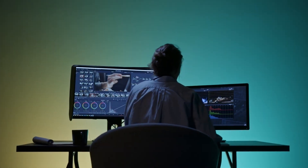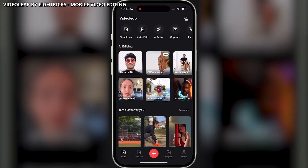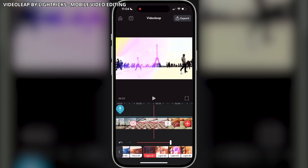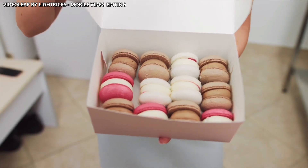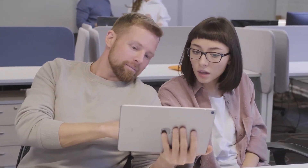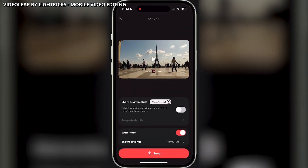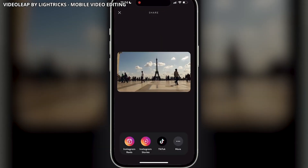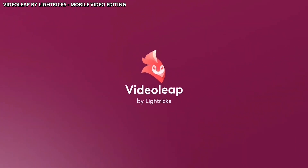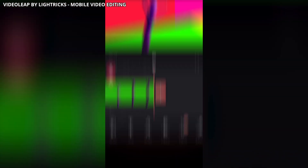If you want to edit your videos like a pro, VideoLeap is the app for you. This mobile video editor packs a punch with tons of features and tools. You can cut, trim, add effects, and basically do anything you need to turn your raw footage into a masterpiece. Plus, it's super easy to use, even if you're a beginner. Once you're finished editing, you can save your video directly to your phone or share it on platforms like Instagram, YouTube, or TikTok. VideoLeap lets you unleash your inner director and create professional-looking videos right from your phone.